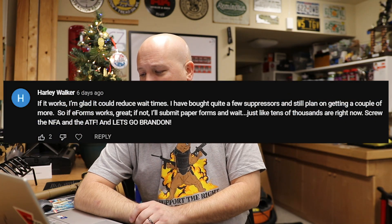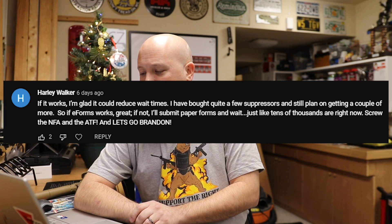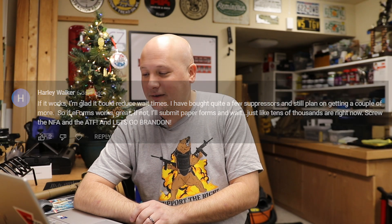Then Harley Walker says: 'If it works, I'm glad it could reduce wait times. I've bought quite a few suppressors and still plan on getting more. If eforms work, great. If not, I'll submit paper forms and wait, just like tens of thousands are right now.' And I agree — he's cautiously optimistic. If it works, it works. Great. But I'm not crossing my fingers.